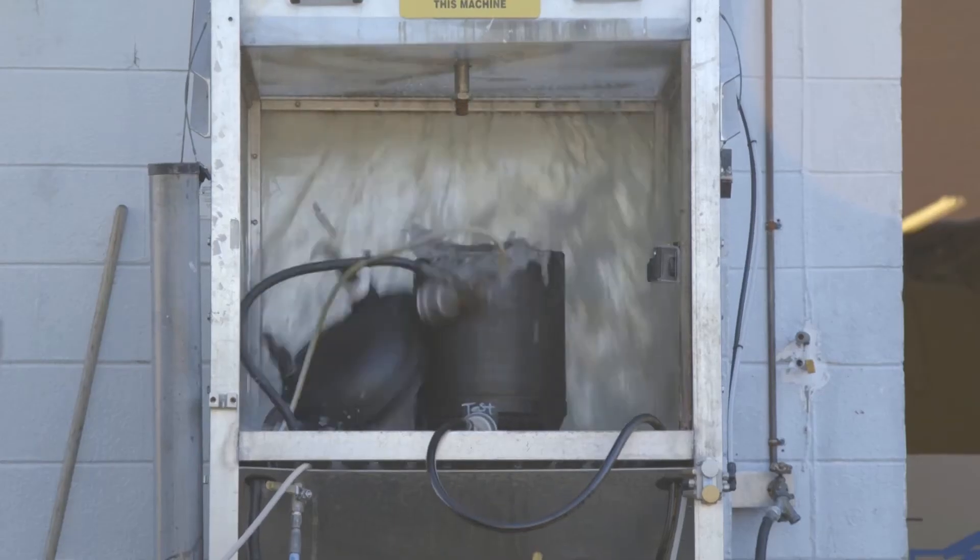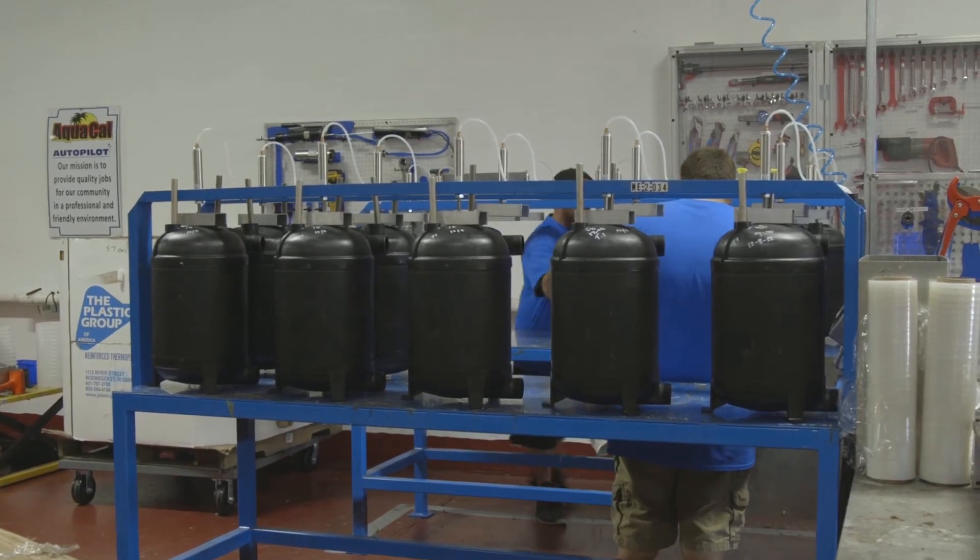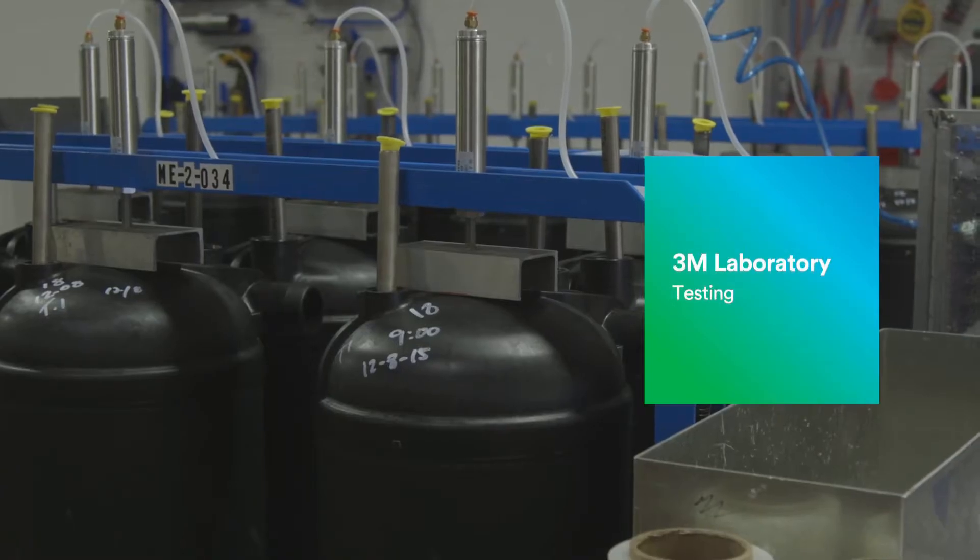3M Lab was doing testing for us and we were doing our own testing to see what the strength of the 8010 NS would be. We were finding out that we were actually breaking our polypropylene before the bond of the adhesive would break. So we went from about 28 to 35 percent average output of successful units to now we're 98 percent.